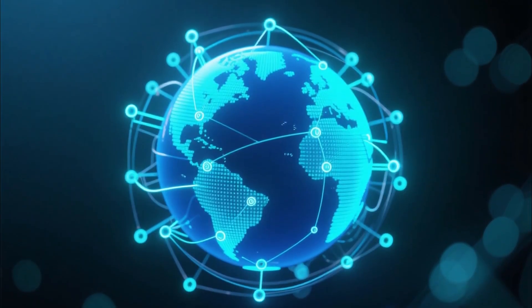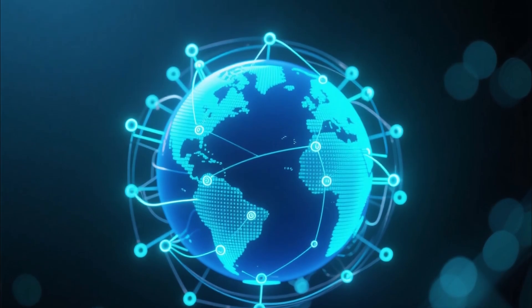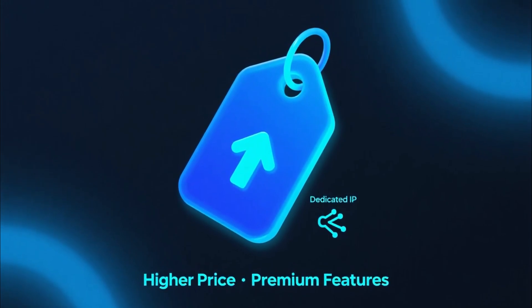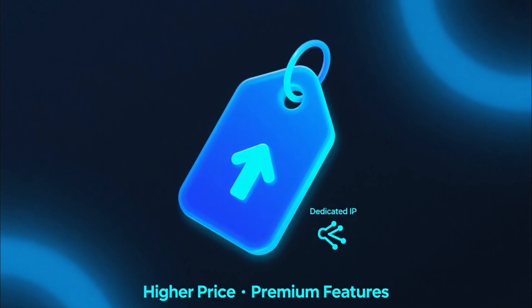NordVPN also has one of the biggest server networks in the world, with over 6,000 servers in 100-plus countries. It's extremely fast and works great for streaming Netflix, Disney+, and YouTube without buffering. The only downside is the price — it's on the higher side compared to other VPNs, especially if you want extras like a dedicated IP address.